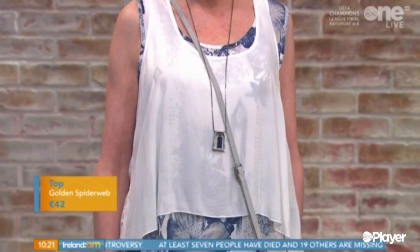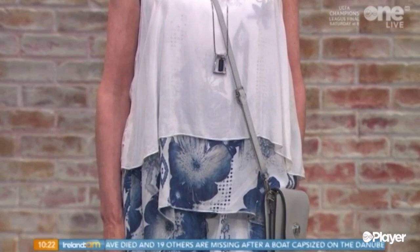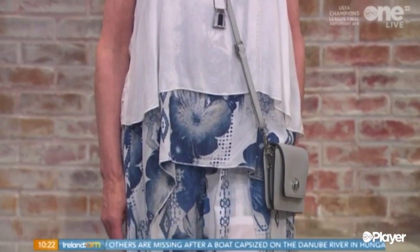I love the print as well. It's like a very big print. So again, that makes you look smaller. The larger your print, you should be a bit larger wearing it.